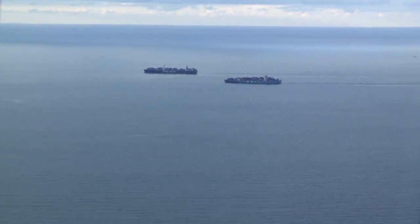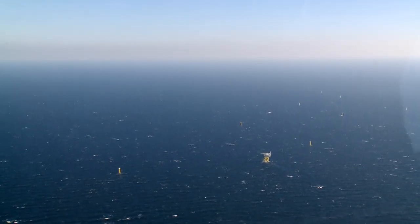This is such a unique view. You can see the North Sea islands, you can see the shipping, and even some wind turbines. This is overwhelming, exciting, and beautiful.